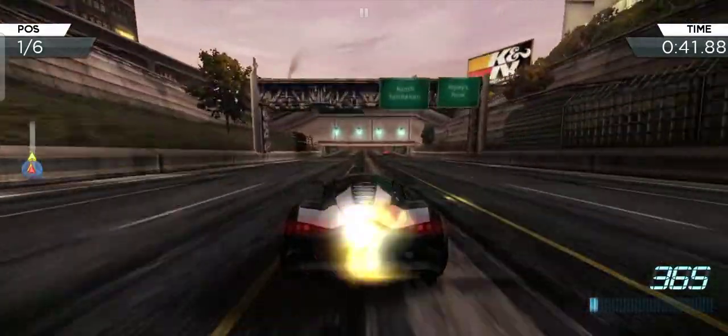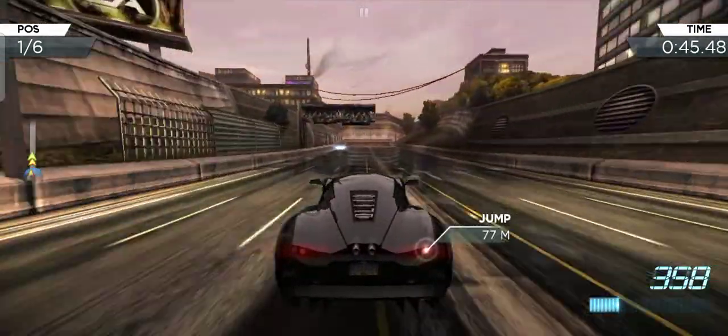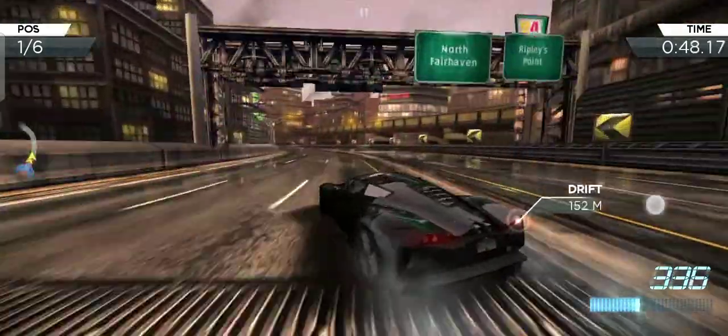So you guys, we're literally already close to first. And they also stuffed up on that part. So this car is insane.